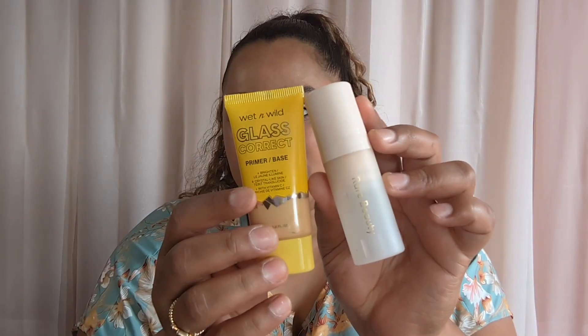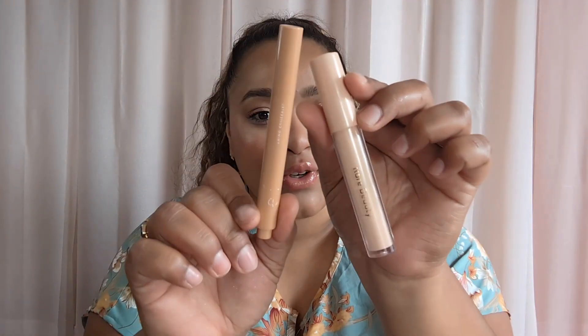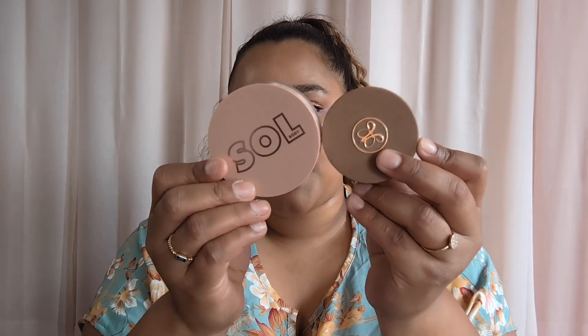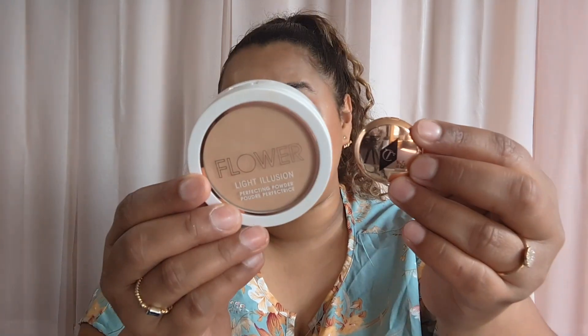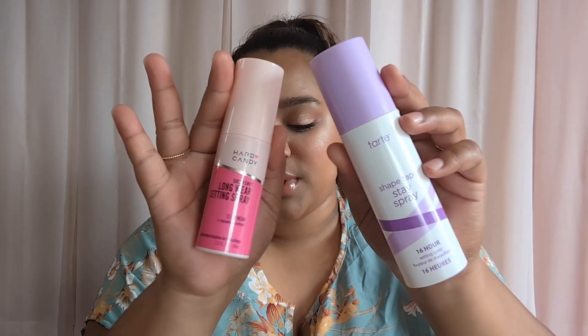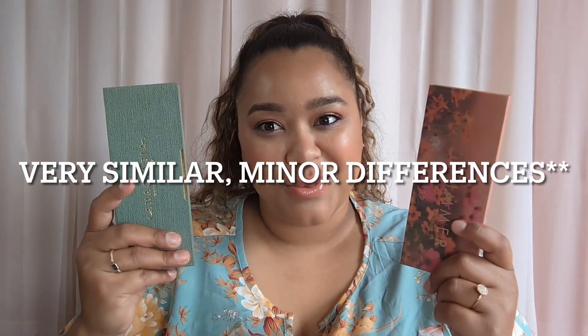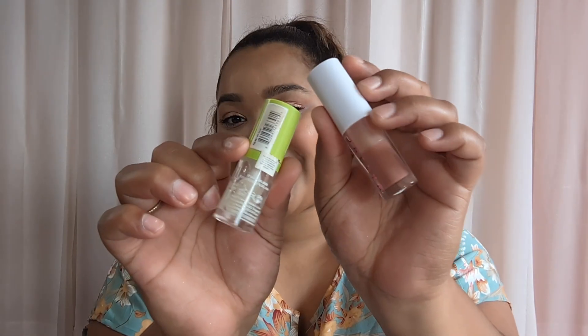All right, going through real quick with just dupes or not dupes for a final rundown: Not dupes. Definitely dupes. Not dupes. Definitely dupes — run, don't walk. Dupes for sure. Absolutely dupes. Definitely dupes as well. Oh my gosh, yes — dupes. Not dupes. Yes, dupes. Definitely dupes. Heck yes, absolutely dupes. Not dupes. Definitely dupes. Dupes. All right guys, and that is it for this video. I really hope you enjoyed it and I will see you in my next one. Bye!